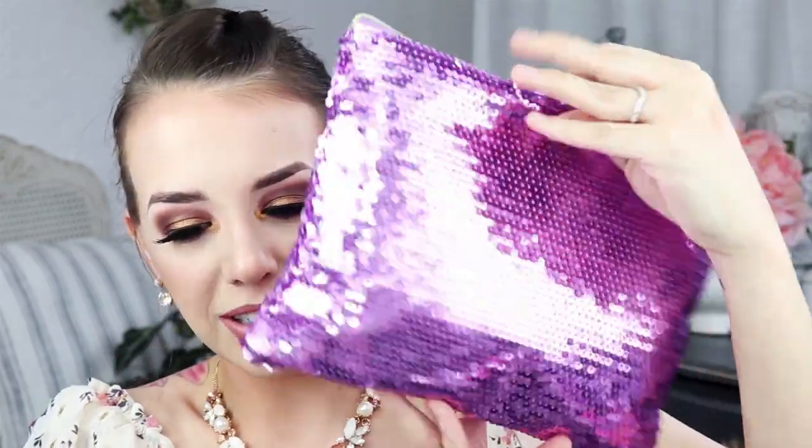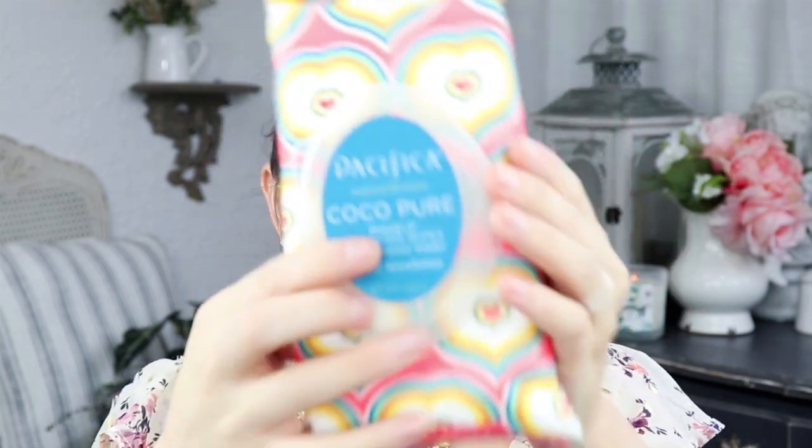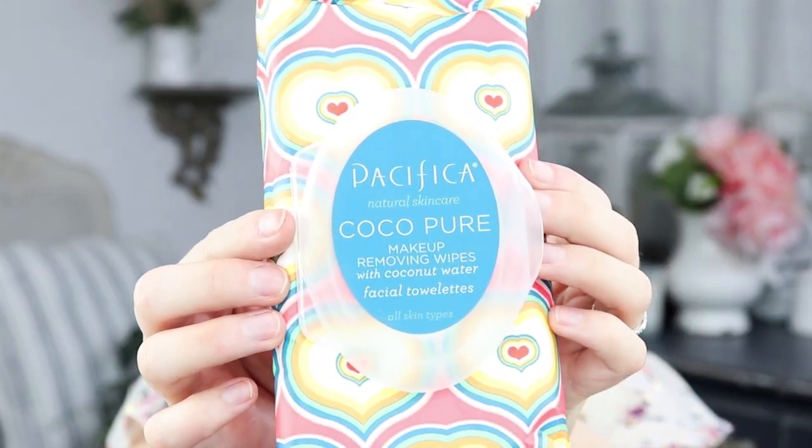First I saw this glittery flamingo makeup bag — look how big this is! I can put so much stuff in here, this is amazing. She also sent me a really fun face mask: a black space pore clarifying mask, which I'll be using tonight. And she got me Pacifica Natural Skincare Cocoa Pure makeup removing wipes with coconut water — these smell like summer, absolutely beautiful.